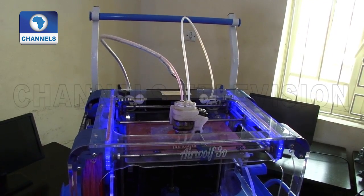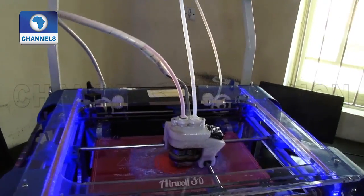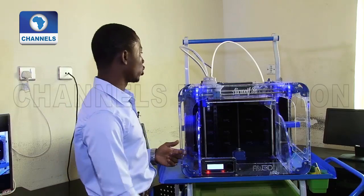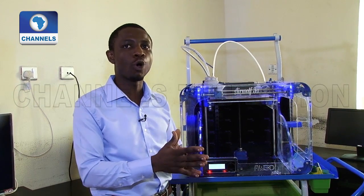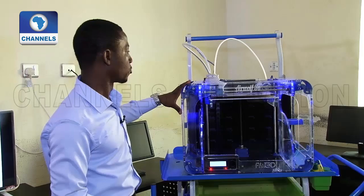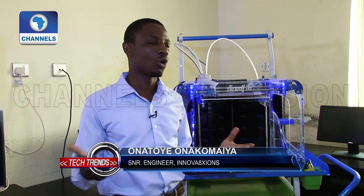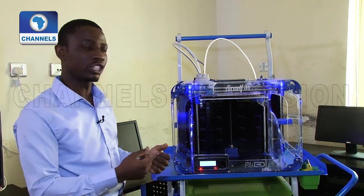We have a 3D printer here whose uniqueness is that it has two nozzles, meaning you can actually print two materials on one particular design at a time. So we can run two different materials — say, for example, I want to print wood and plastic and fuse them together. Of course, we have to consider many factors while doing that: the temperatures must not be too far apart, we consider the pressure, the humidity of the materials being used.